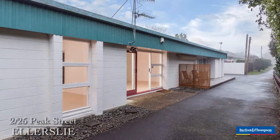Hello and welcome to 2 Bar 25 Peak Street in Ellerslie. I'm Jade and I'm Debbie Lee, and we'd like to take you on a short tour through.